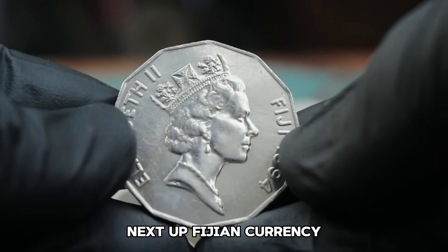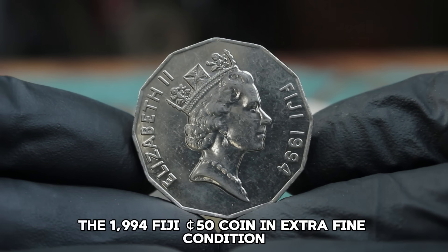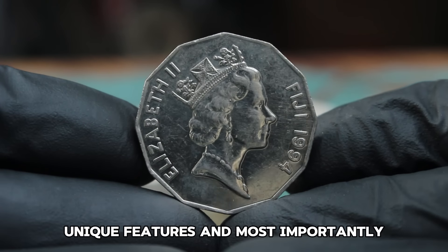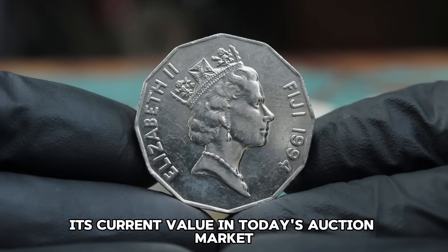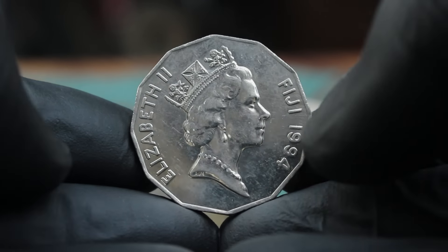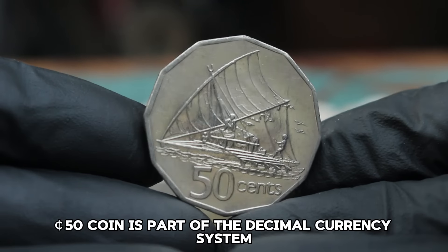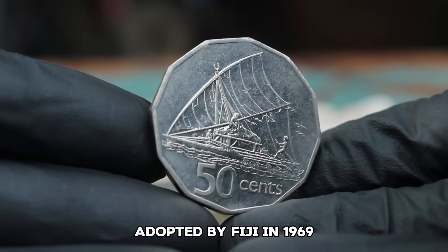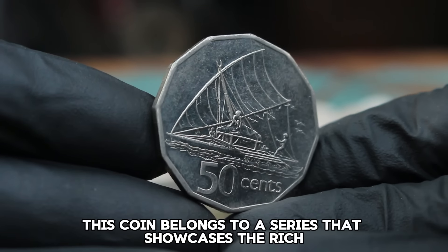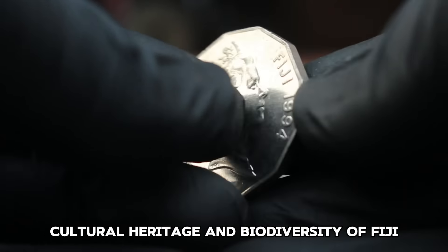Next up, Fijian currency — specifically the 1994 Fiji 50 Cents Coin in Extra Fine Condition. We'll explore the coin's history, unique features, and its current value in today's auction market. The 1994 Fiji 50 Cents Coin is part of the decimal currency system adopted by Fiji in 1969, replacing the Fijian Pound with the Fijian Dollar.